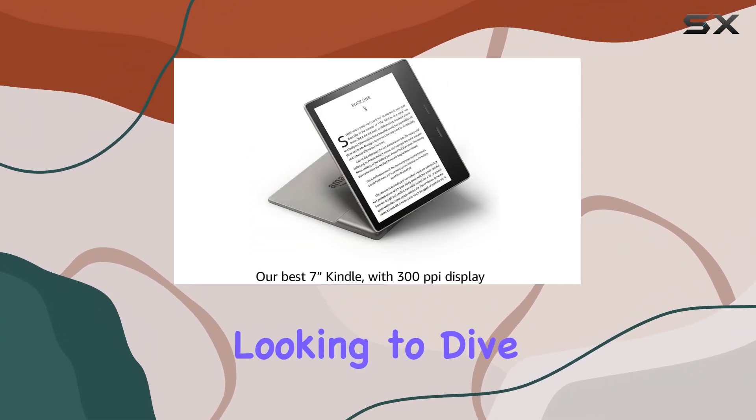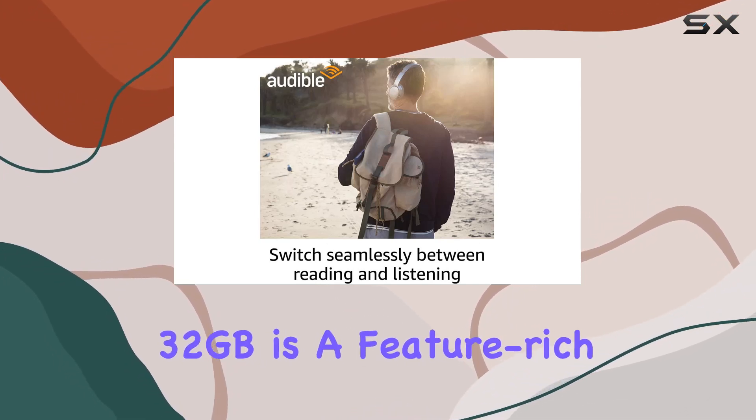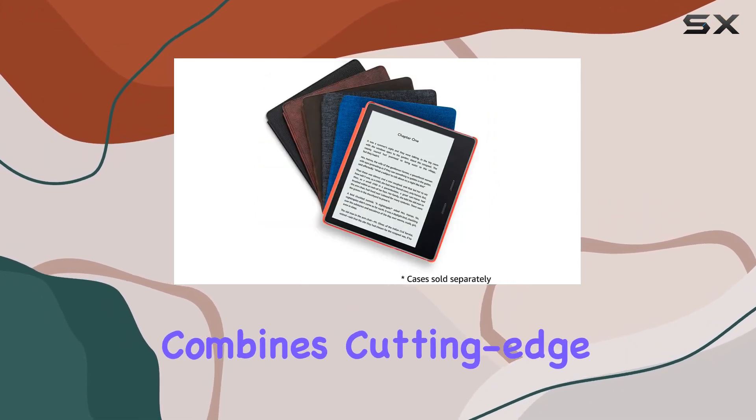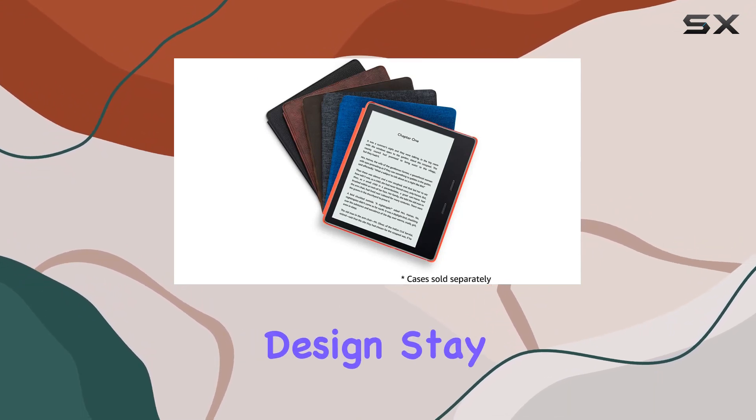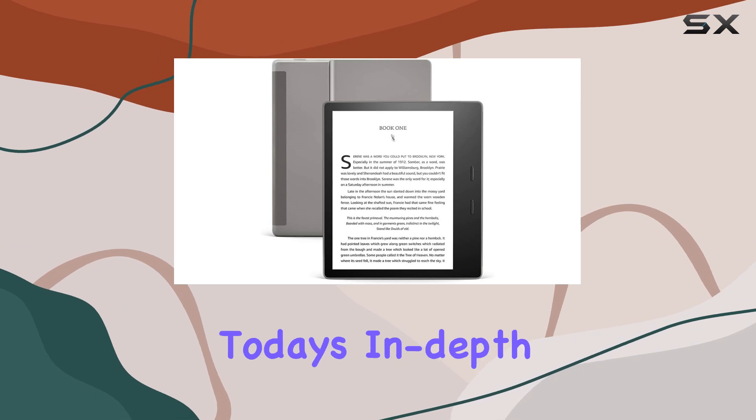Whether you're an avid reader or someone looking to dive into the world of e-books, the Kindle Oasis 32 gigabytes is a feature-rich device that combines cutting-edge technology with user-friendly design. Stay tuned as we explore the ins and outs of this impressive e-reader in today's in-depth review.